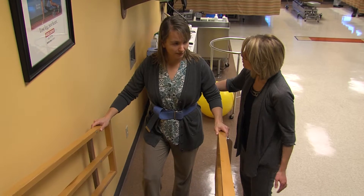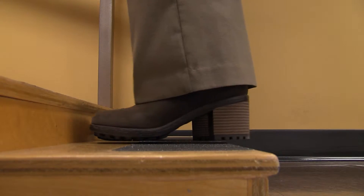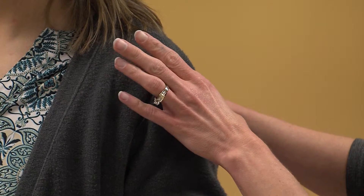Once active range of motion is restored, we would typically progress to the strengthening phase, involving a variety of exercises with a variety of pieces of equipment. Then we move from the strengthening phase into the last phase of recovery, which is restoring optimal movement — putting all the pieces together and helping you to move efficiently and effectively through all of your daily tasks.